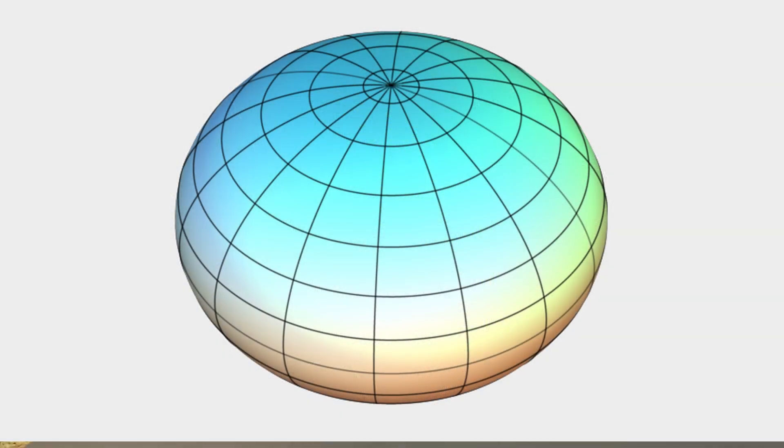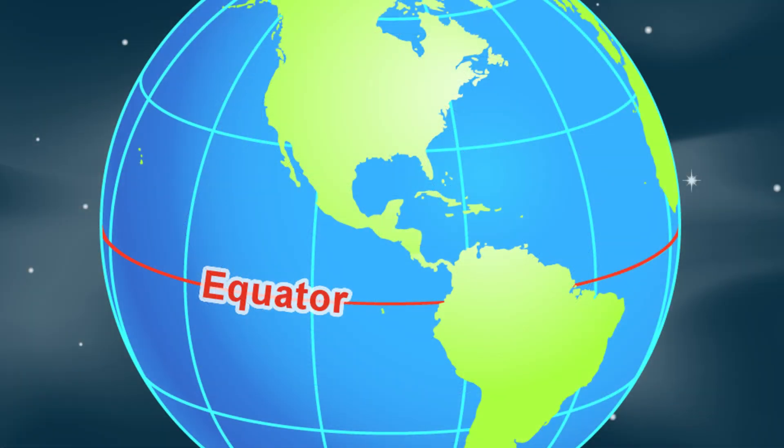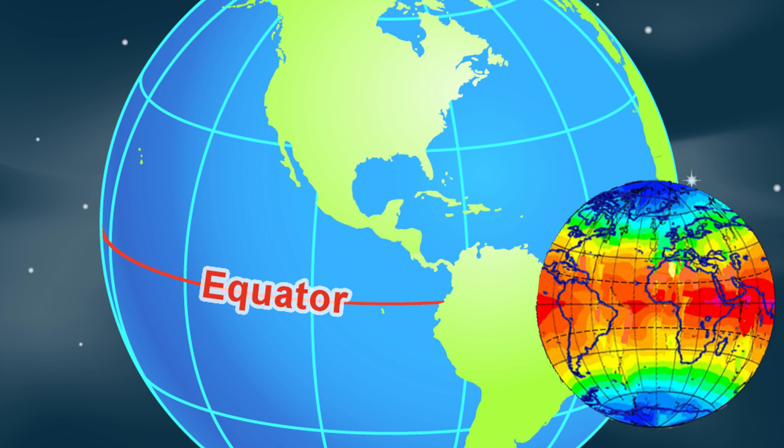And Earth is not perfectly round. It's a geoid shape, which means that it bulges a little bit in the middle around the equator. Now, in case you didn't know, around the equator — which is the center — it's like your belt. If you were to wear a belt around your pants in the center, that's where we have the hottest temperatures on Earth. The closer you get to the equator, the hotter it is. Well, why is that? Well, if it bulges out a little bit there, that means that part is closer to the Sun, which makes it a little bit hotter. That makes sense.